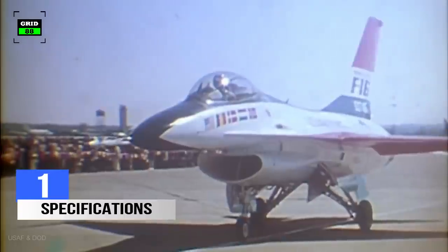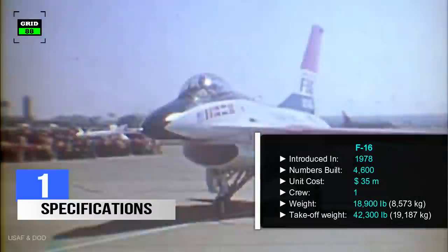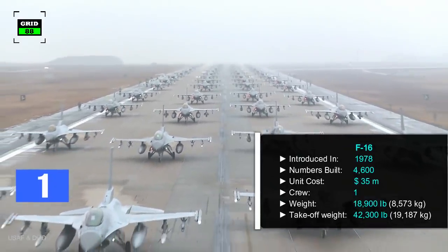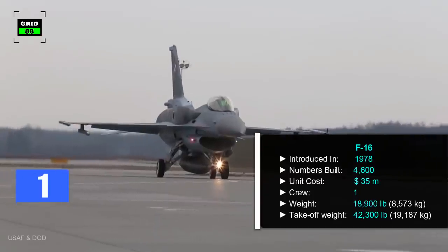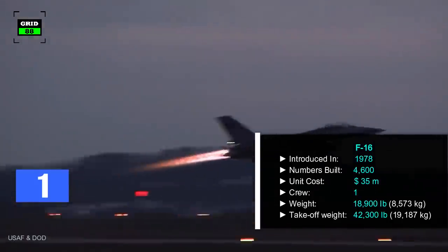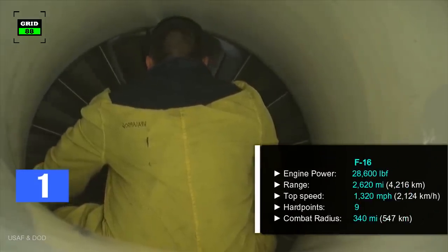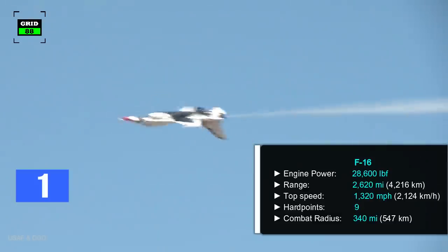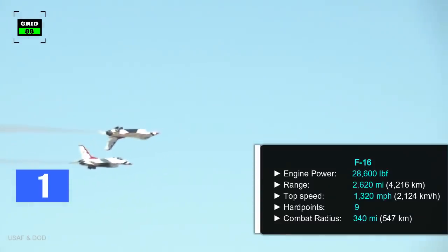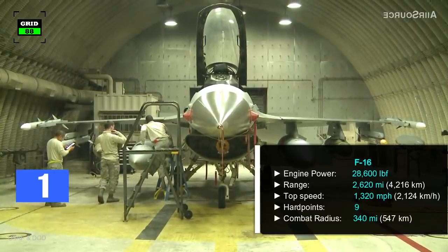Number 1. Let's have a look at some specs first. The F-16 was first introduced in 1978. 4,600 F-16s have been built so far, with a per unit cost of $35 million. Operated by a crew of one, the aircraft's empty weight is 18,900 pounds, and maximum takeoff weight is 42,300 pounds. The jet is powered by a single engine producing 28,600 pounds of thrust. With a maximum range of 2,620 miles, the aircraft can gain a top speed of 1,320 miles per hour. The fighter jet comes with nine hardpoints, in addition to a 20mm rotary cannon.